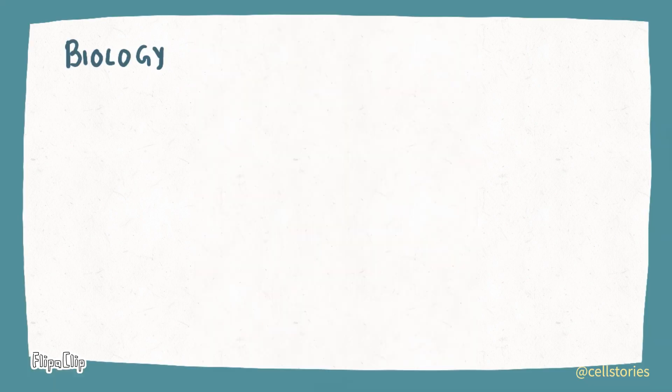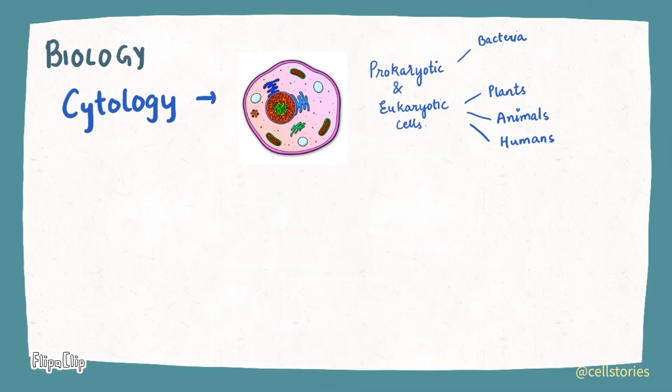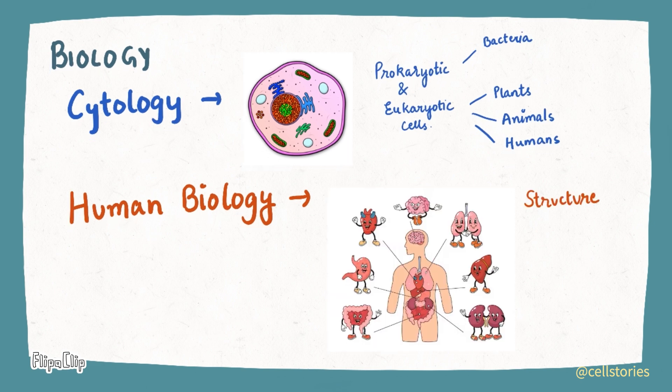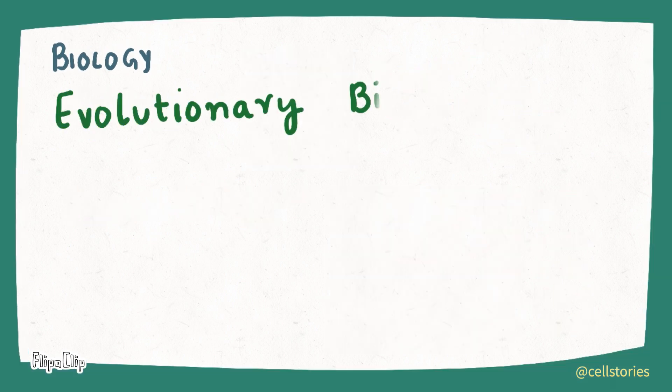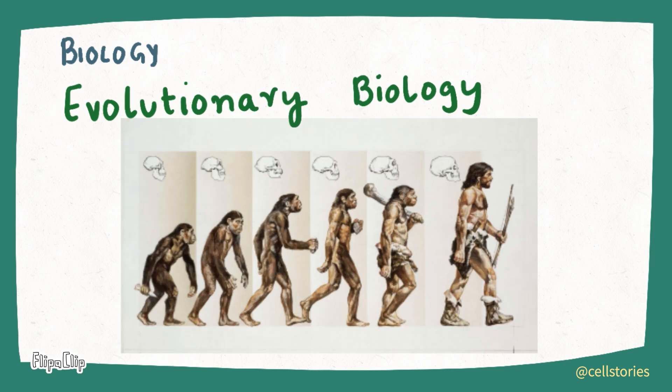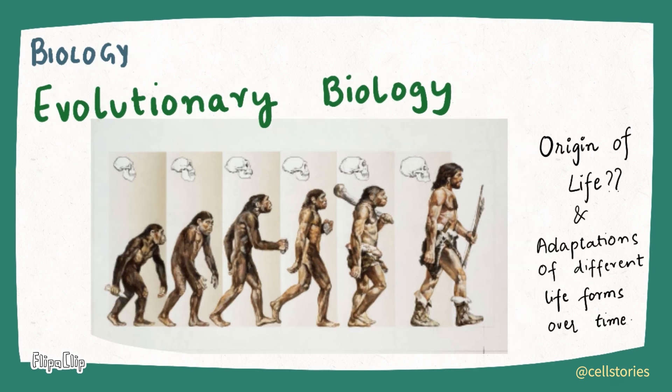Other major branches include cytology, which is the study of cells; human biology, in which we discover secrets of our body; and evolutionary biology, where we study how we evolved from our ancestors and adapted to life over the course of time.